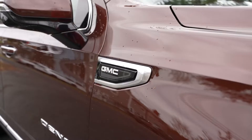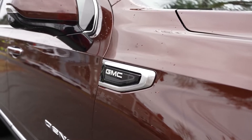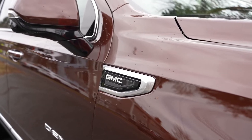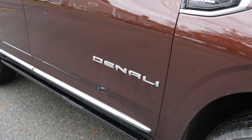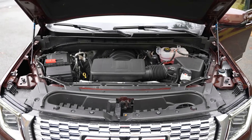You've got the GMC badging all around this car — at the front corners on either side, both the driver and passenger side. It looks really nice, a nice simple detail. It says Denali underneath the door.